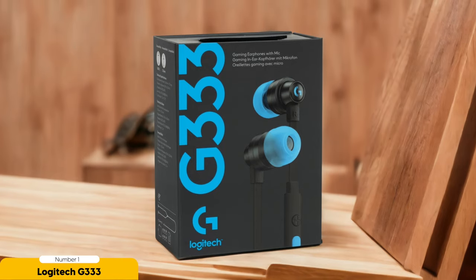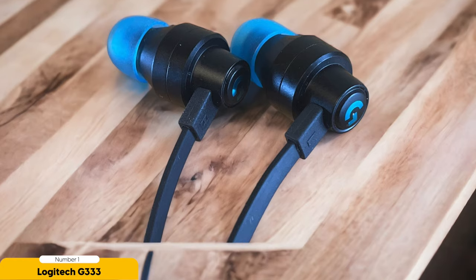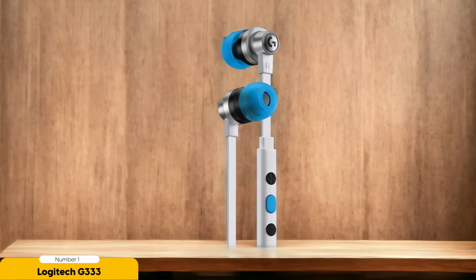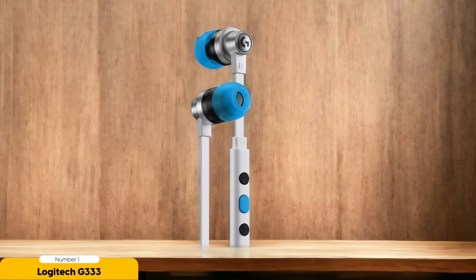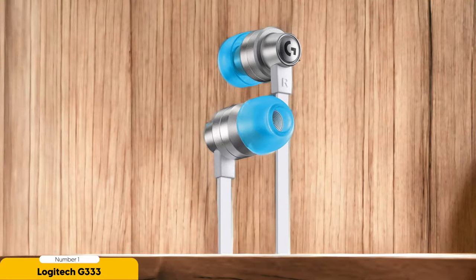Let's talk about sound quality. The Logitech G333 delivers audio that's so immersive it's like having a concert in your ears. The bass is powerful enough to make your heart skip a beat — you'll feel every explosion, every rumble, and every epic moment in your games. For music and phone calls, the G333 ensures crystal clear audio so you won't miss a single note. Its modern aesthetic is sleek and stylish, and with the handy inline remote control, adjusting volume and answering calls is as easy as a flick of the wrist.